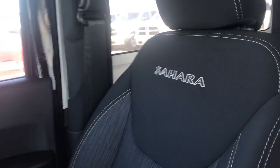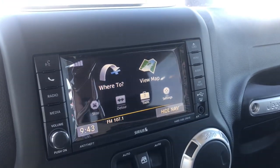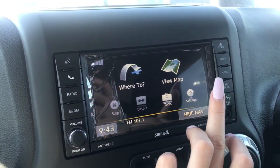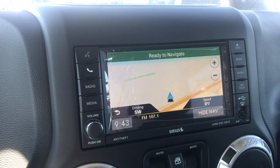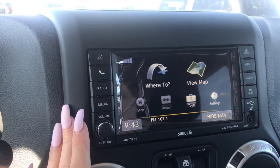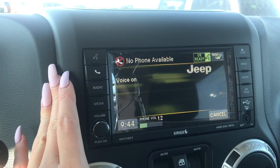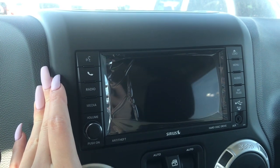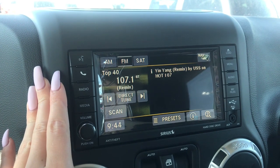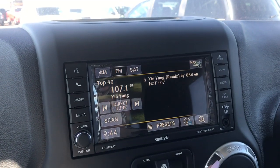We've also got the Sahara logo on the back and then moving towards the front of the vehicle we have our 6.5-inch touchscreen display. This display is compatible with GPS navigation — you can view your map or you can select where to go and place an address in there. This vehicle is also equipped to pair with your phone, or you have your media which can be through your phone or an aux cord. We've also got your radio and we do have Sirius XM in this radio, and back behind this screen we have your CD player.